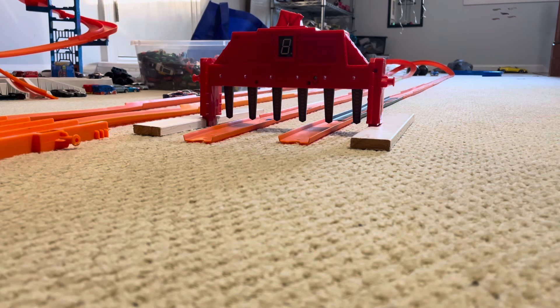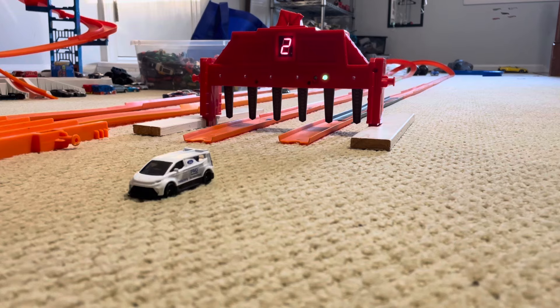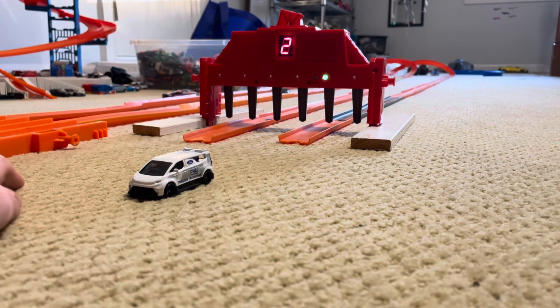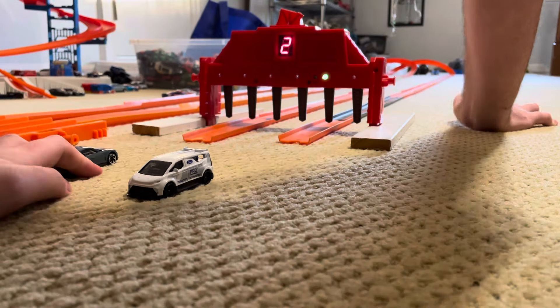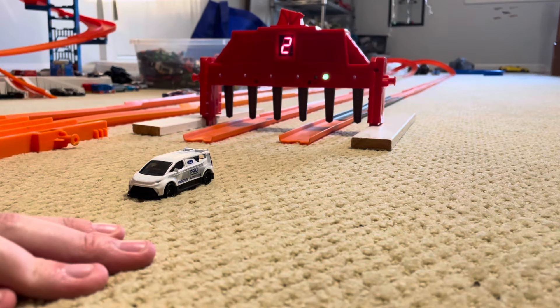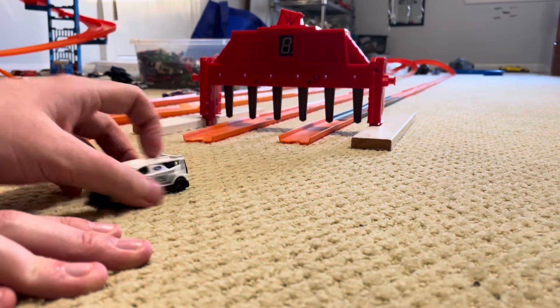Next up, the Audi RS e-tron taking on the Ford Transit Supervan electric performance. Marks, get set, go! The van — oh, the van wins. Winner, lane two! The Audi RS e-tron wrecks and is eliminated. What an early exit.